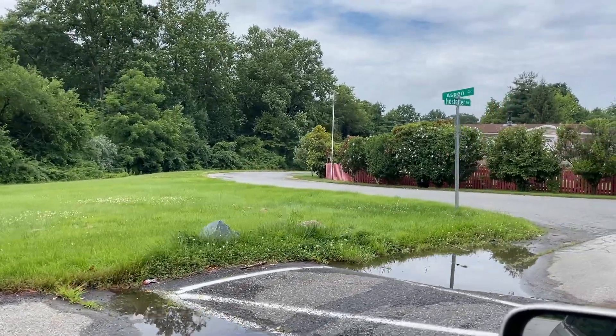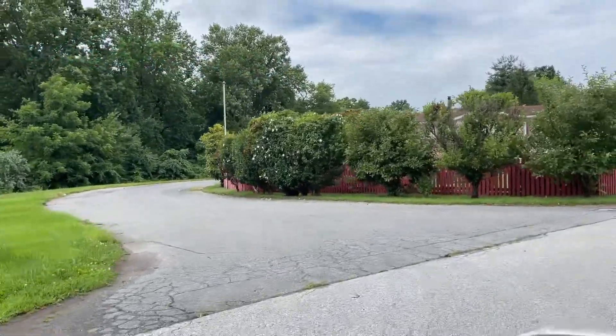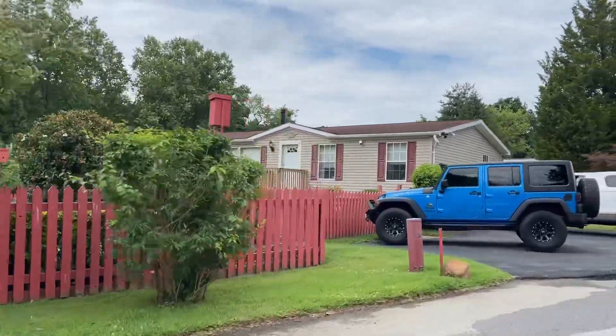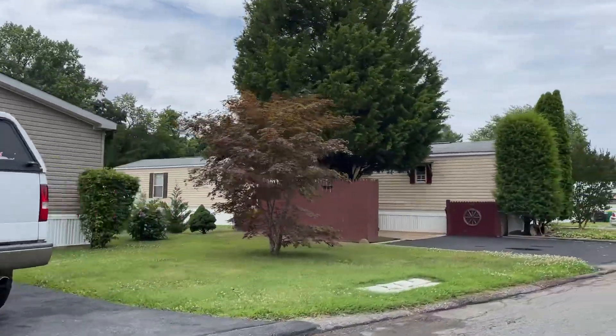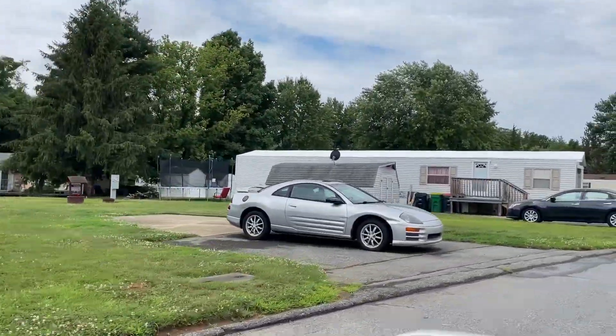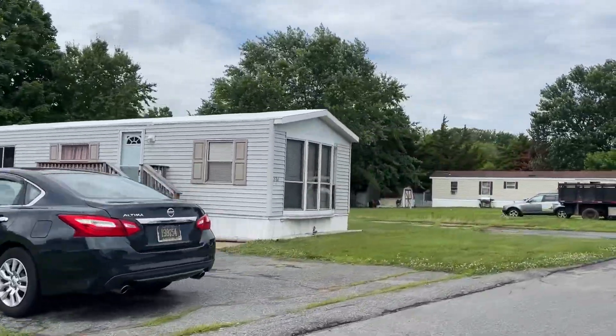This is going to be a short video tour of a mobile home community located in Middletown, Delaware called Village Brook. It's pretty large, so I know I won't be driving through every piece of it, but I'll swing past a good chunk of it so you can see what it's like.